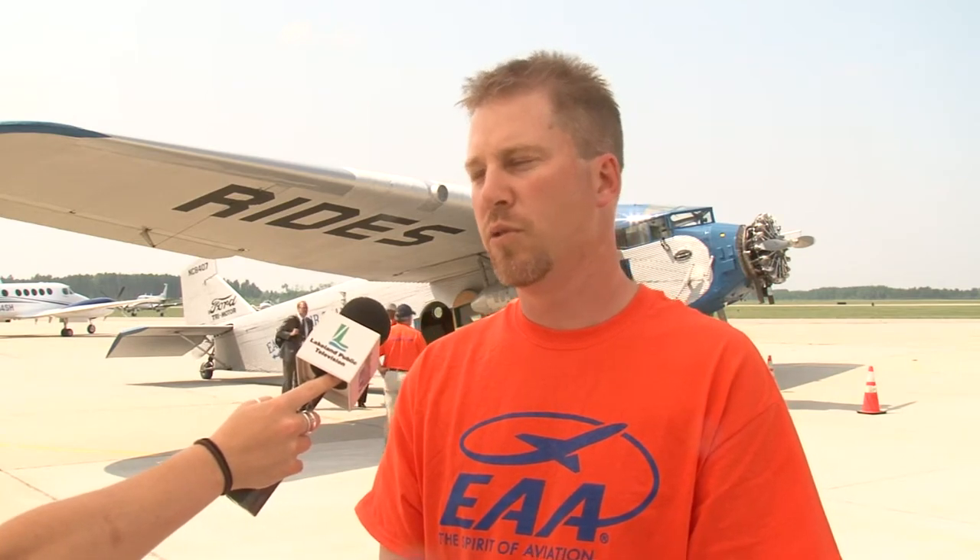Just trying to push aviation in the community of Bemidji here, flying young eagles, which are kids, giving them free flights, trying to get new pilots.